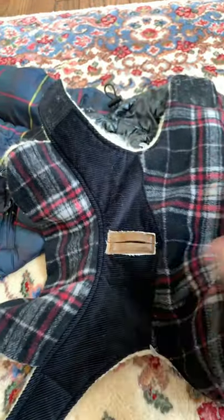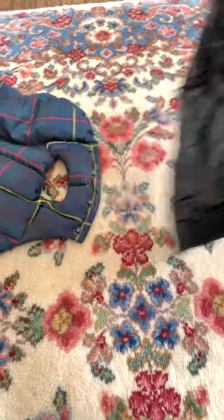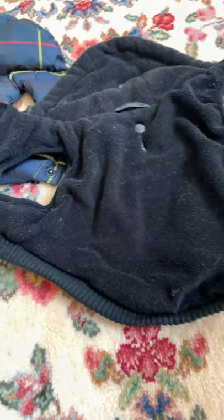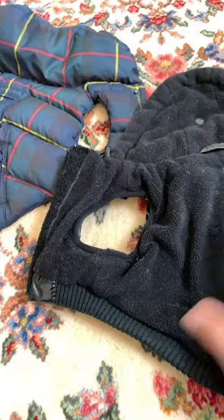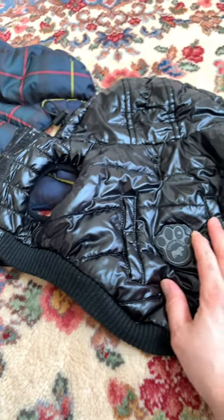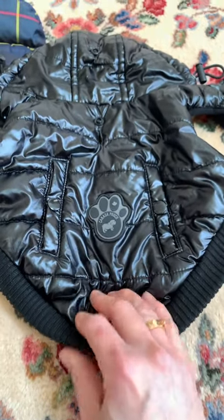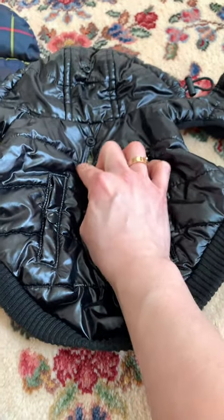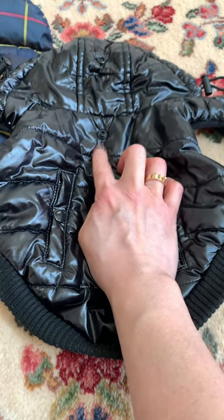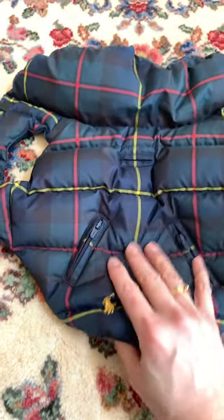Around the neck as well. This one is by Canada Pooch — it's also velcro and has a nice warm lining. The outside feels like a polyester or nylon type of material. This one has a harness hole, and so does the Fab Dog one.